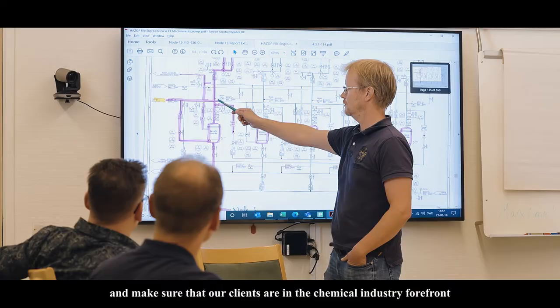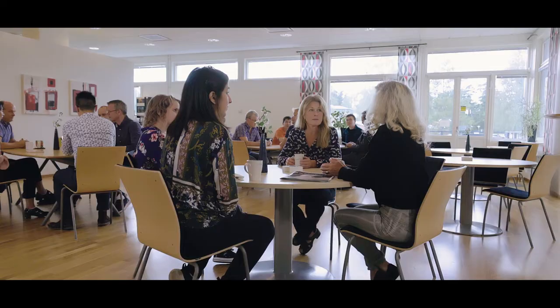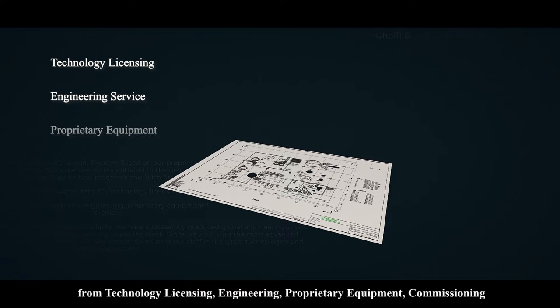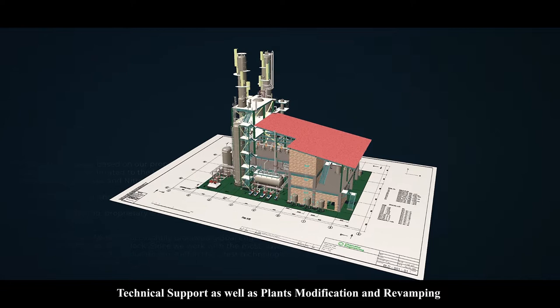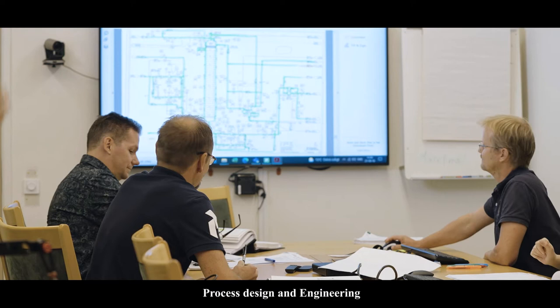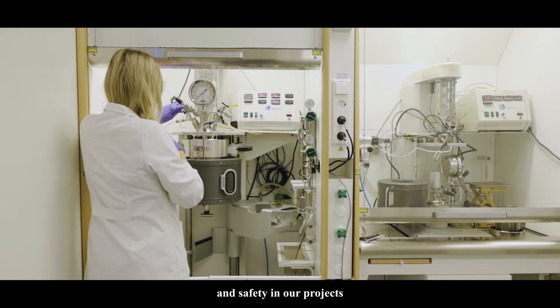We strive to be a global partner and make sure that our clients are in the chemical industry forefront. We have a complete organization to provide everything from technology licensing, engineering, proprietary equipment, commissioning, start-up and training services, technical support, as well as plant modification and revamping. Innovation is the fundamental base of our chemical toolkit. We have a great team focused on innovation, R&D, process design and engineering. We always consider efficiency, production costs and safety in our projects.